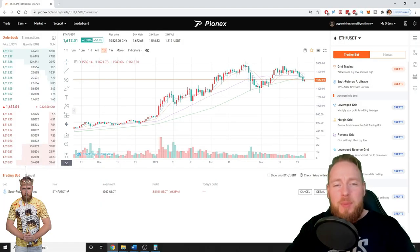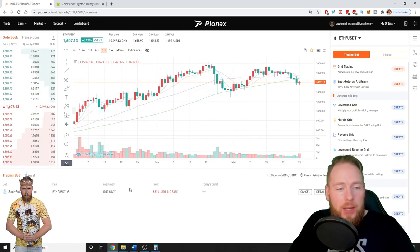In this video I'm going to show you my 7 day results with the PionX arbitrage bot, and I'm also going to show you how easy it is to set up an arbitrage bot on PionX, so stay tuned.